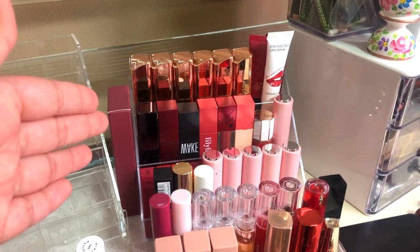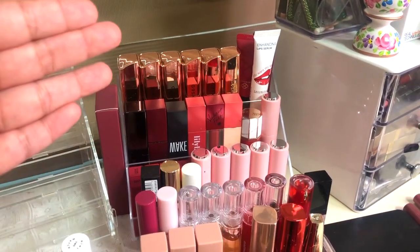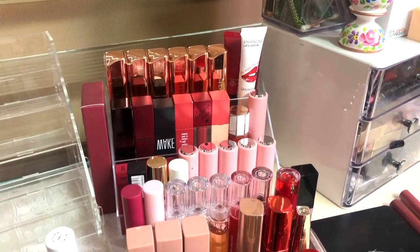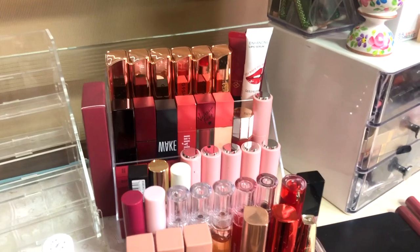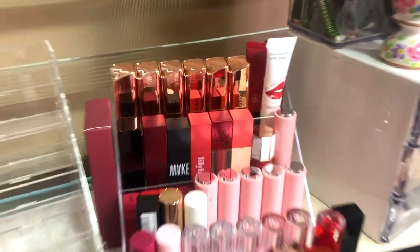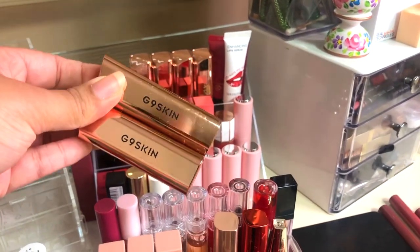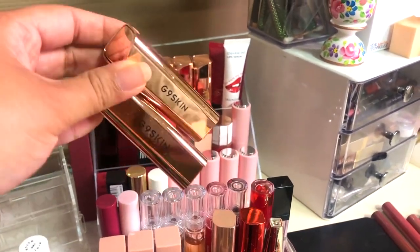On to the second shelf — this is basically a lot of miscellaneous lipsticks and liquid lipsticks. We'll start with the G9 Skin lipsticks. I barely touch these honestly — the colors are gorgeous but the formula is not my favorite, so I'm going to get rid of them except for Rich Red, because I like red colors.